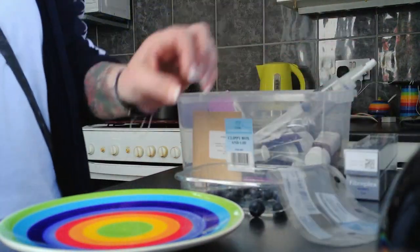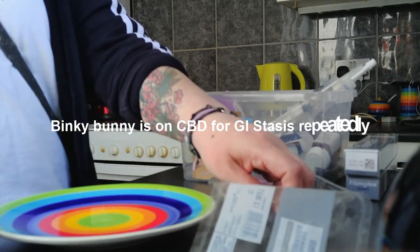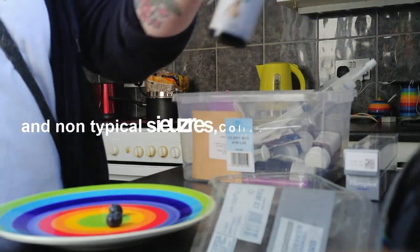I'm going to mix up Binky's Blueberry Mush with his CBD which he has every day.